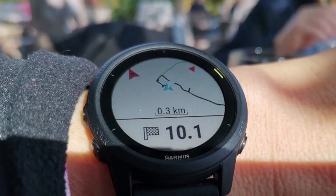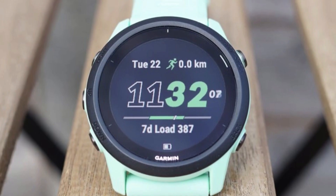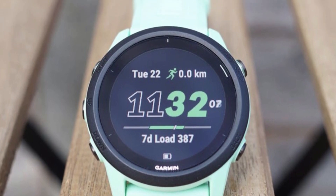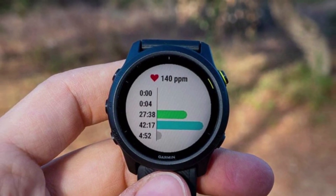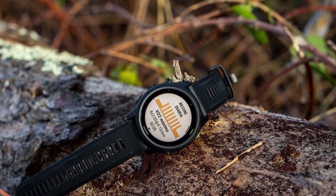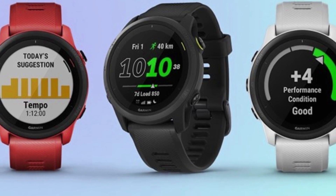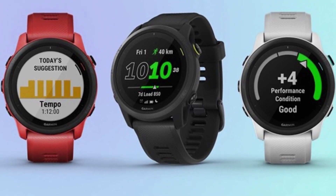This watch is the lightest Garmin model with the sleekest form factor to include all these features. While the cost puts this Garmin into the upper-middle range of smartwatches, it offers the greatest array of triathlon-focused features in the slightest form of any Garmin watch. Its heavy focus on bicycling, running, and swimming are why we chose the Forerunner 745 as the best for triathletes.